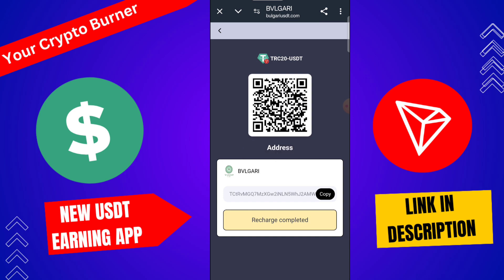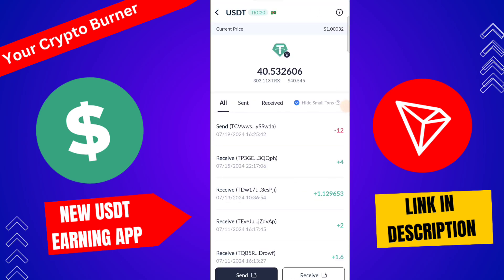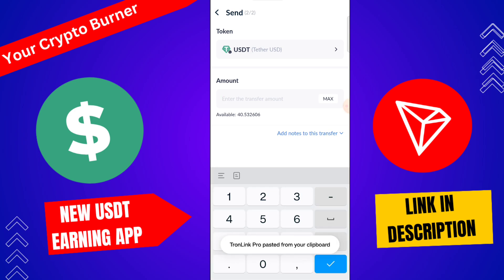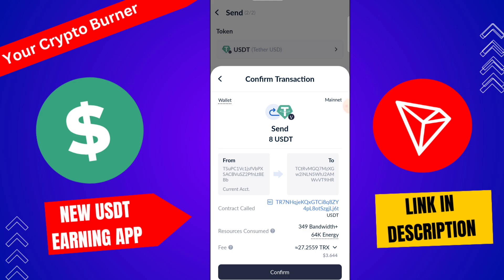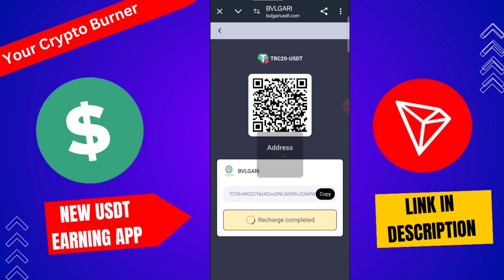Click here to select TRC20 USDT, then copy the address. You can use any wallet — here I'm using my TronLink wallet. Click here to send, then tap next, then enter 8 USD, and click here to send. After this, your recharge will be successfully completed on this platform.